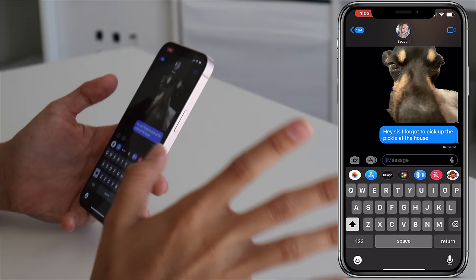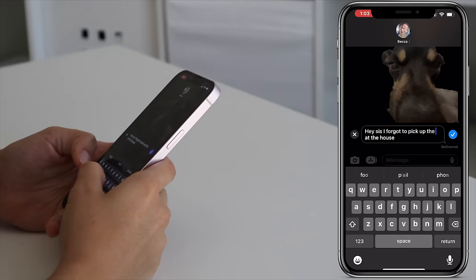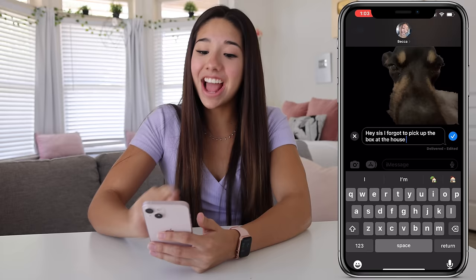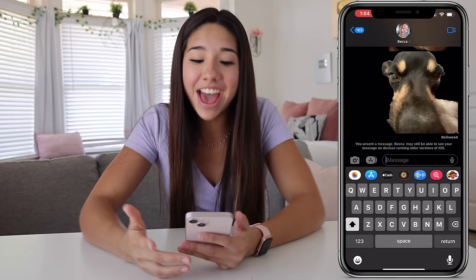The next crazy feature is you can now edit a message you've already sent. So if you accidentally typed something wrong, you can now change it — which is kind of scary because now you can go back and be like 'I never said that.' You can edit it and change what you said. You can also even undo a send you already sent and boom, it's gone. You never sent that.